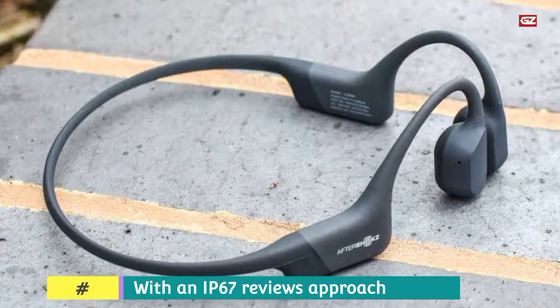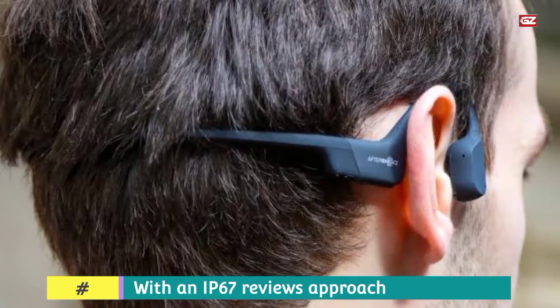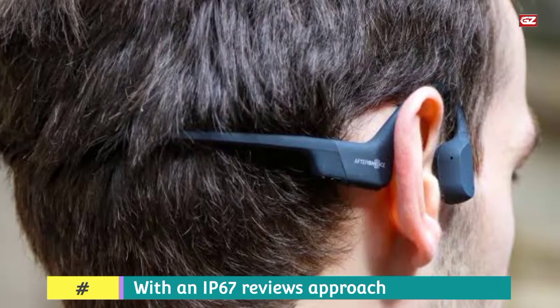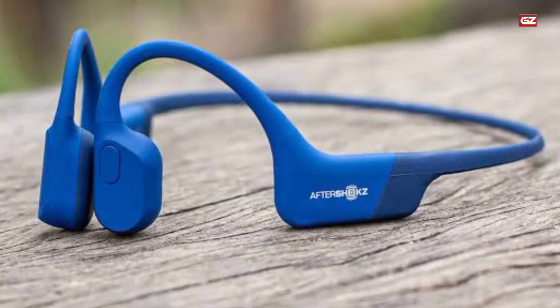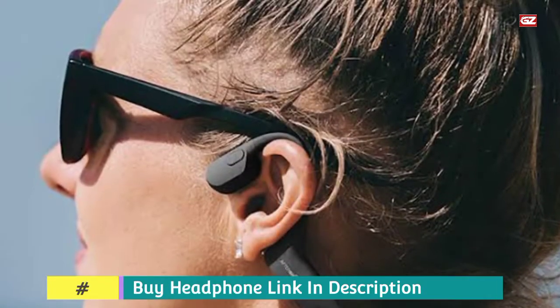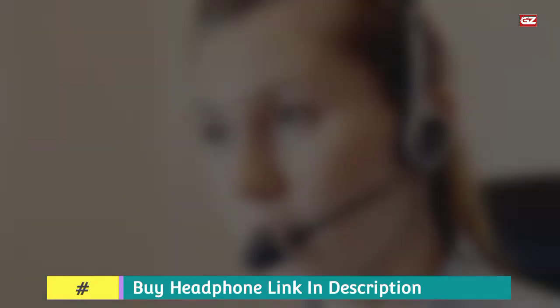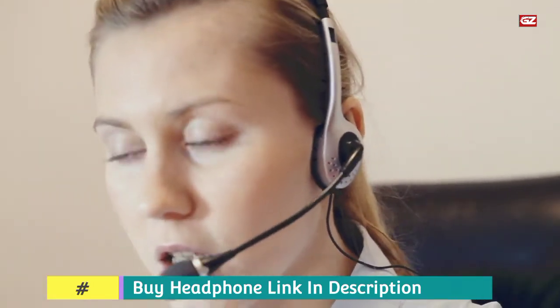A twin noise-canceling mic will allow you to make smooth calls, and incorporated earplugs permit you to manage audio while the time is right. With an IP67 rating, this pair can resist dirt, dust, sweat, and rain, and an integrated moisture detector will assist you to recognize when it is getting wet. However, the Aeropax is water-resistant but is not designed to be absolutely submerged in the pool.